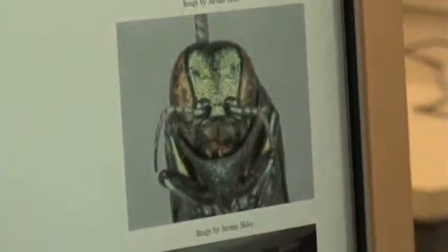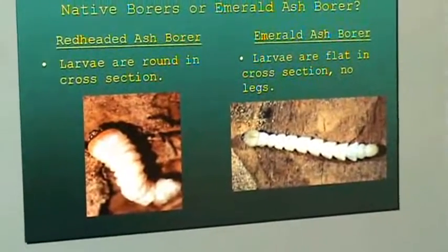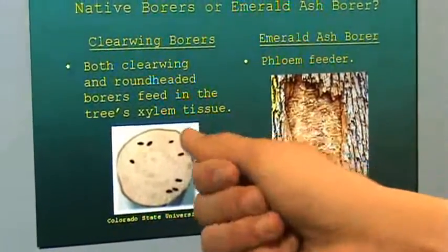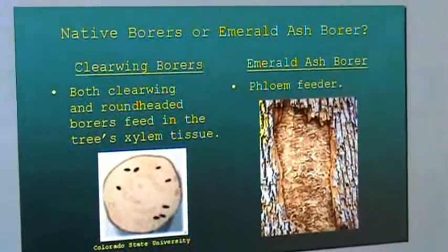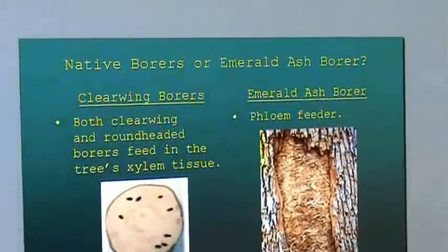Here we have a close-up on the mandibles. You can see they are chewing. The adult beetles chew on ash leaves, while the larvae eat out the phloem. Here we have a picture of the larvae. Native ash borers tend to eat xylem tissue, while Emerald Ash Borers are phloem feeders, meaning they feed right underneath the bark. So it is easier to have early detection in this case.